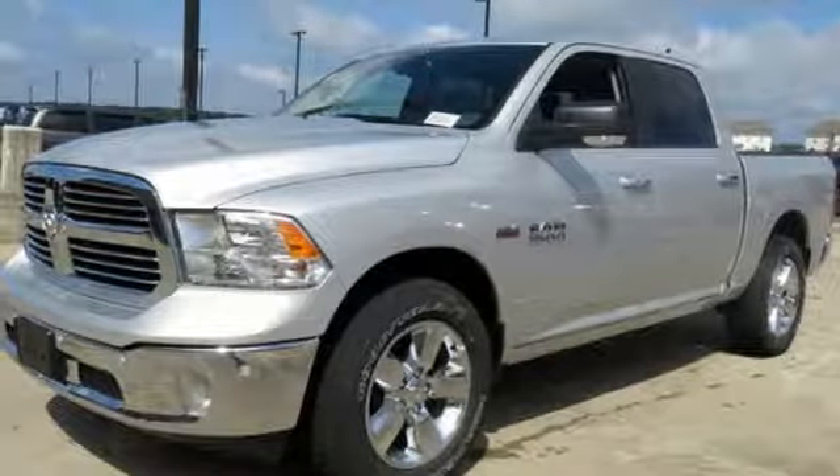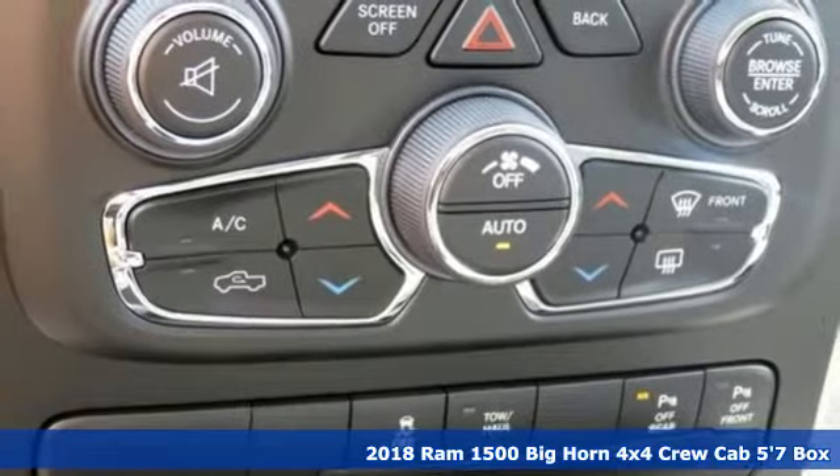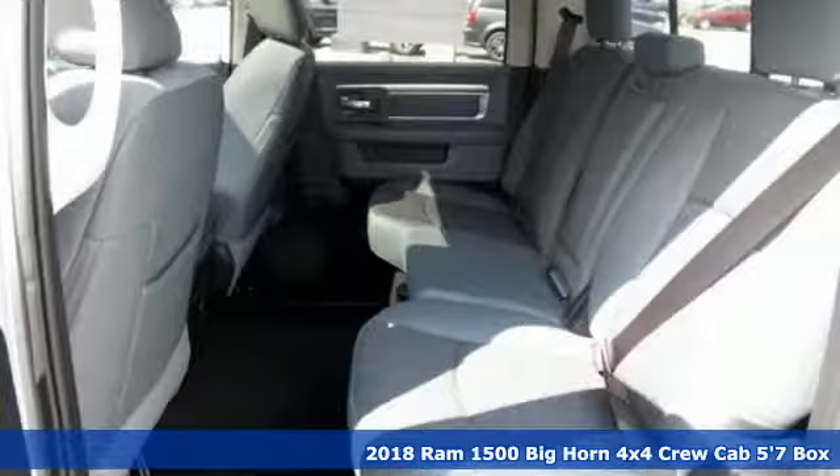Here's a new 2018 Ram 1500. Ram works hard, plays harder. And get ready for an impressive combination of features.